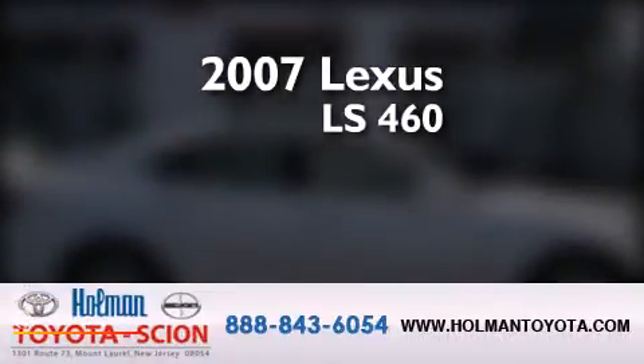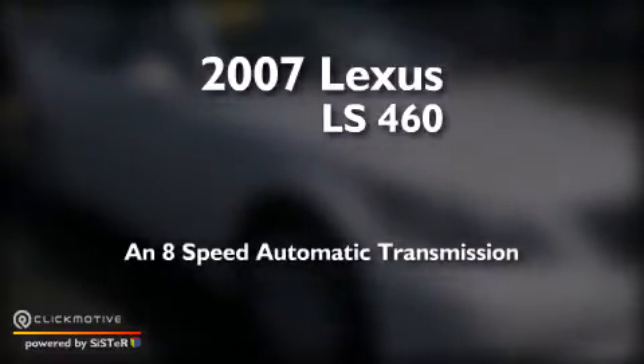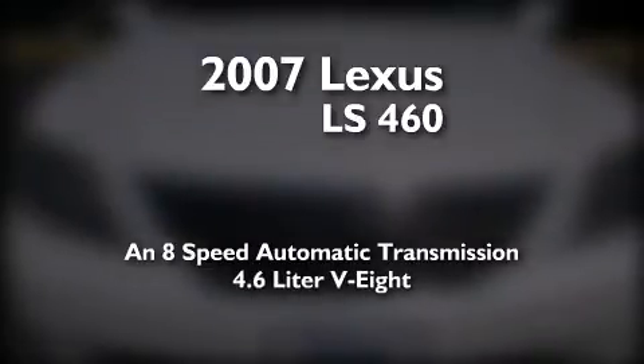This is a 2007 Lexus LS 460. This four-door sedan has an eight-speed automatic transmission and a 4.6-liter V8.